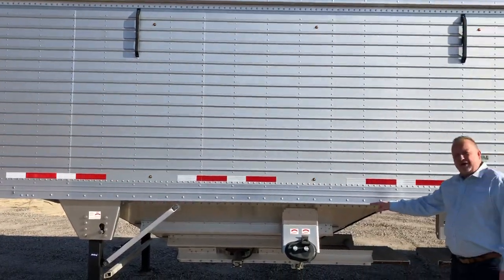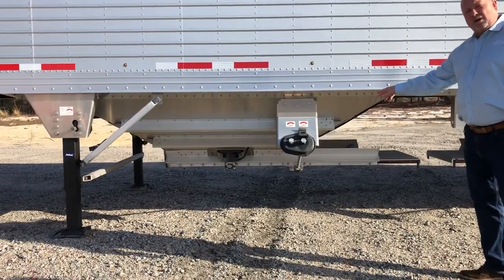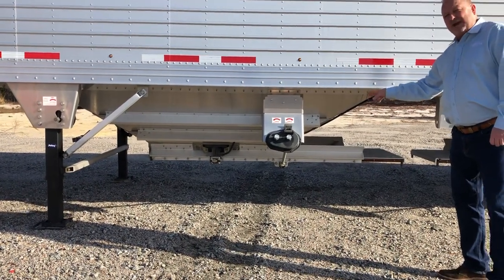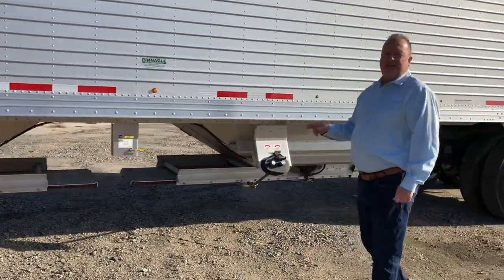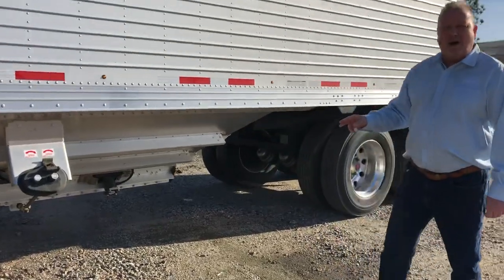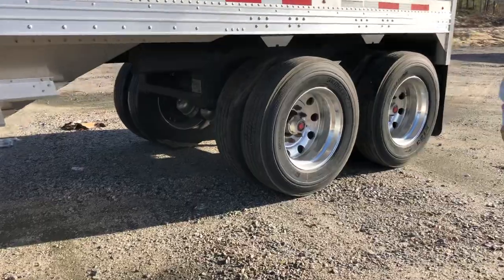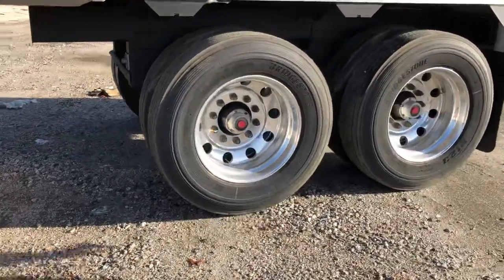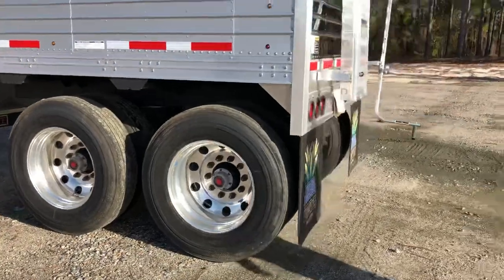We have the high flow trap doors, which is a 32 by 36 door with permanent mounted vibrators. The trailer sets on a Neway air ride suspension system with 11R 24.5 rubber and all aluminum wheels. We dress the trailer out with a stainless rear, which in the hopper industry we call a shiny hiney.